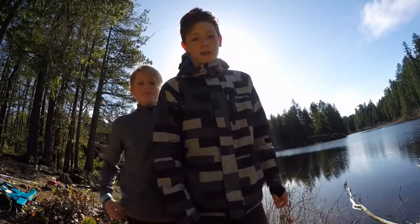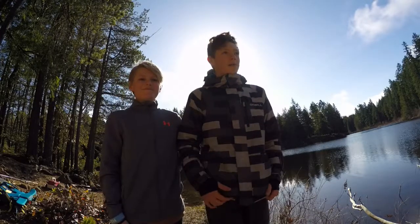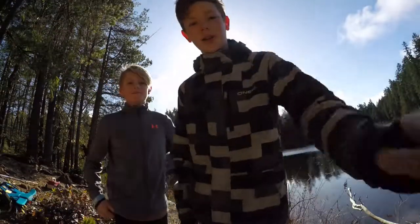Hey, what's up guys, welcome back to our video. Today I'm here back on the mountain to do some fishing for some rainbow trout. I'm here with my brother — he's gonna try it here for the first time. We're hoping to get some rainbow trout, so without further ado, let's get right into it.